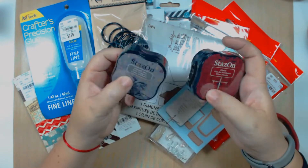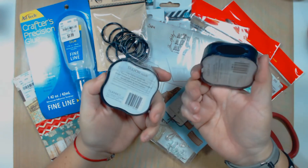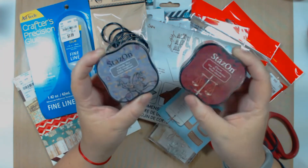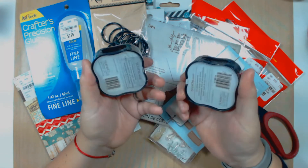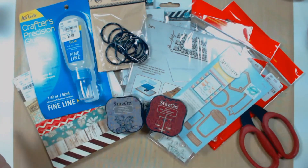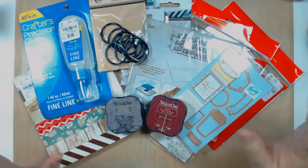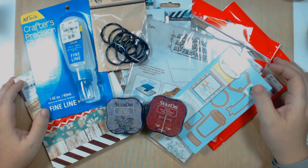I also got myself some StazOn ink. I have never used StazOn before, but these are the new StazOn inks — they look different from the older version. I'm going to try them out, especially for my art journal. That's about it, guys! I hope you like my little haul. If you have any questions leave them down below, I'll be more than glad to answer them. If you like my haul please like the video — it'll help the channel. Thank you so much for watching, bye!